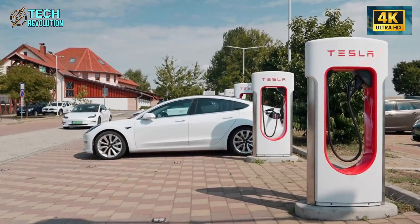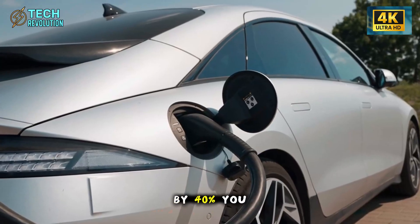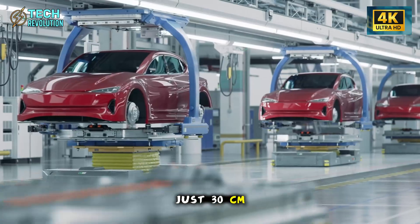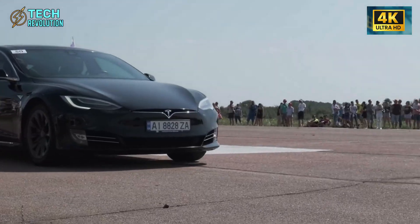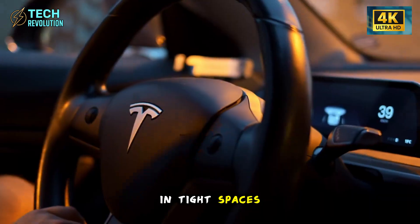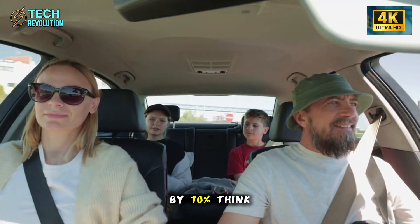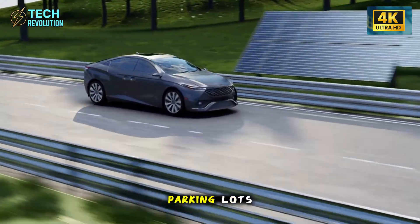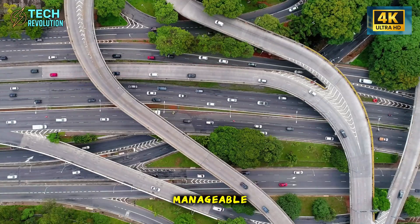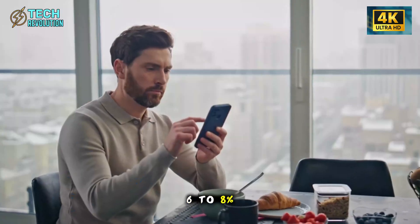Simulation data reveals these doors reduce horizontal space requirements by 40%. You can comfortably get in and out when parked just 30 centimeters from another car. The upward opening motion improves entry convenience by 18% in tight spaces and reduces the risk of scraping adjacent vehicles by 70%. The reduced dynamic load on hinges cuts stress by 6 to 8%, extending door lifespan.